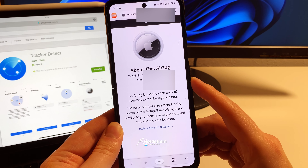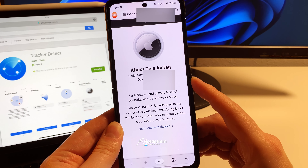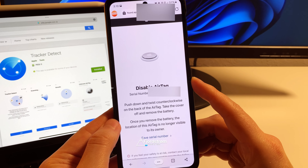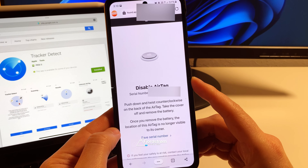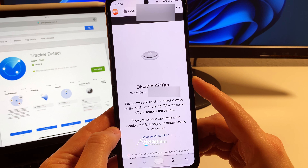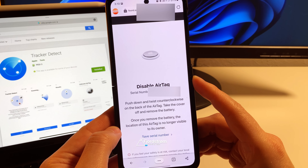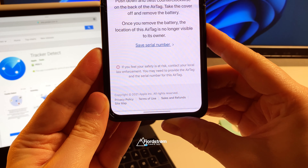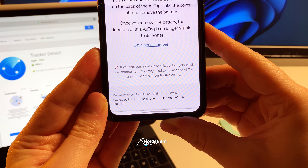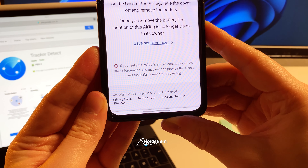If someone's tracking you, the person won't be putting it in lost mode of course. The only thing Apple is recommending right now is to disable the AirTag. There's a 'Disable AirTag' option — it shows the serial number and instructs: push down and twist counter-clockwise on the back of the AirTag, take the cover off and remove the battery, so just remove the battery to disable the AirTag. It also mentions: if you feel your safety is at risk, contact your local law enforcement. You may need to provide the AirTag and the serial number.